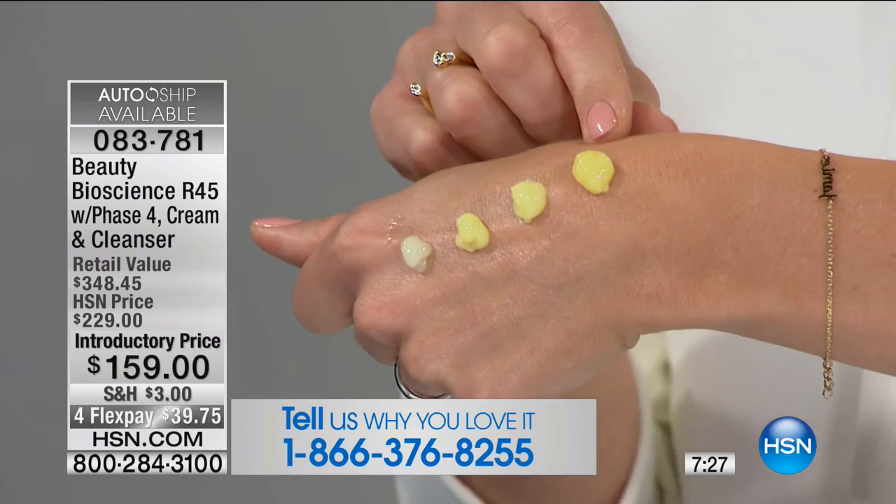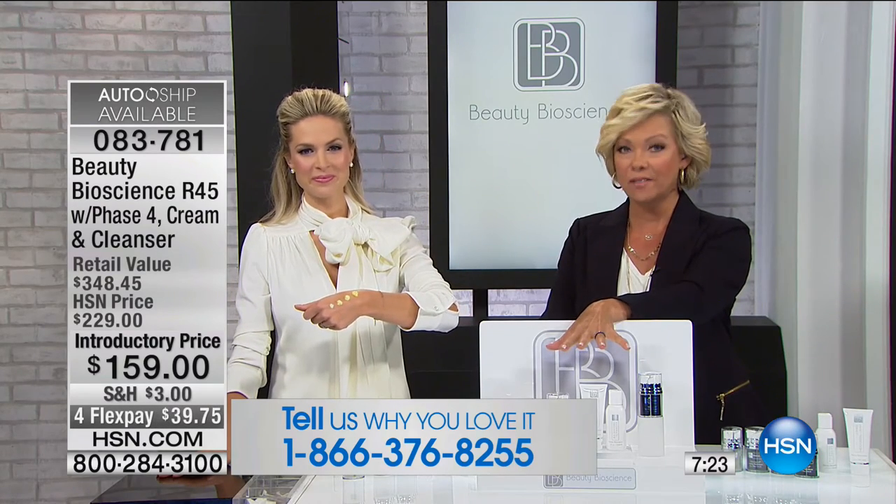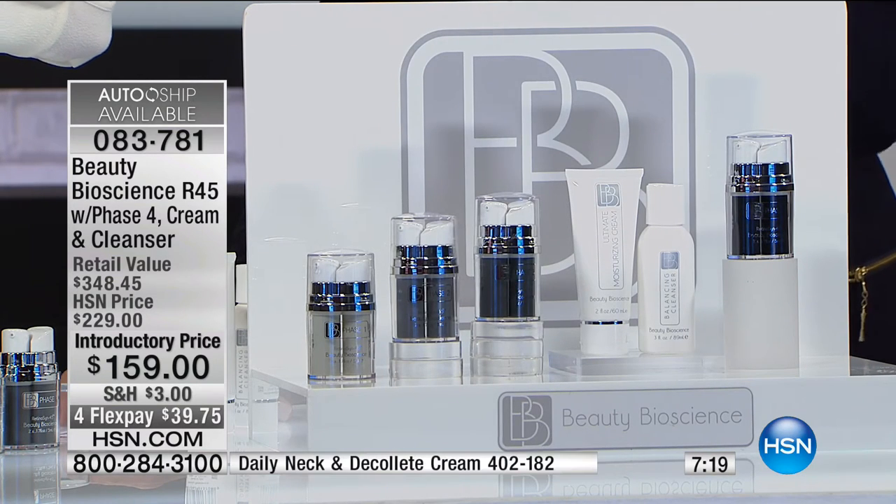In less than an hour the price of this kit goes up $70 — that's a big savings. You will never know until you try it. People who start are hooked — because it works. This is Beauty Bioscience. Jamie and Dr. Terry formulate products for the most expensive brands you can think of, where one jar is like $300.